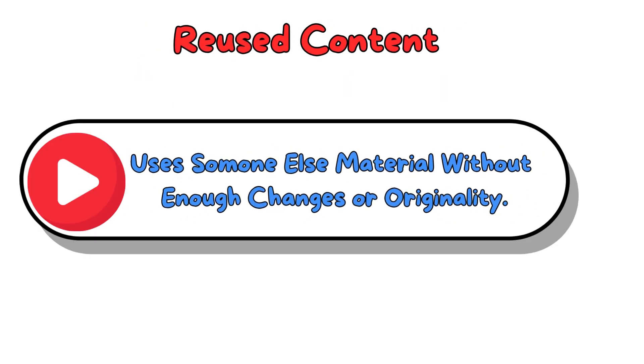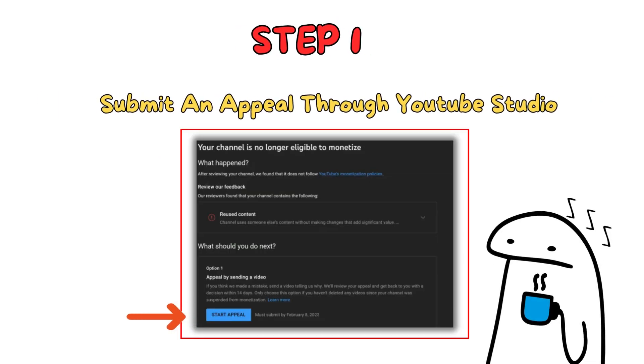Here's what you can do. If you believe your video is original and was flagged by mistake, submit an appeal through YouTube Studio. Clearly explain how your video follows their rules and highlight specific parts where you've added unique content. The more evidence you provide to prove your case, the better.